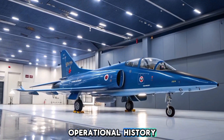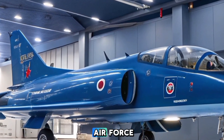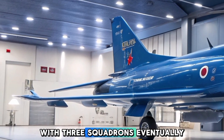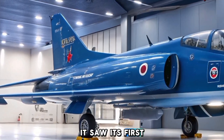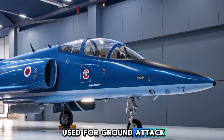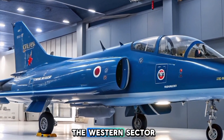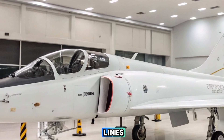The HF-24 Marut was inducted into the Indian Air Force (IAF) in 1967, with three squadrons eventually operating the aircraft. It saw its first combat action during the 1971 Indo-Pakistani War, where it was primarily used for ground-attack missions. The aircraft performed strike missions in the western sector, targeting enemy airfields, tank formations, and supply lines.